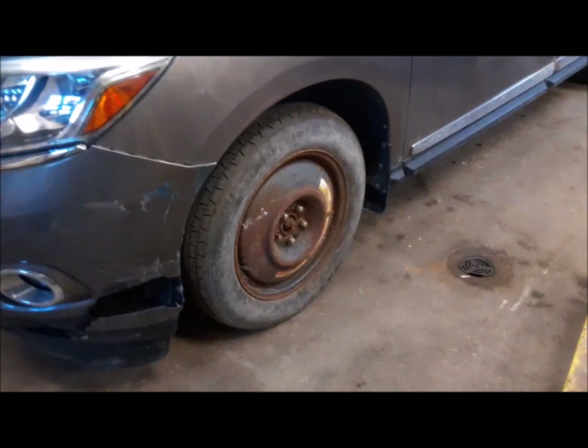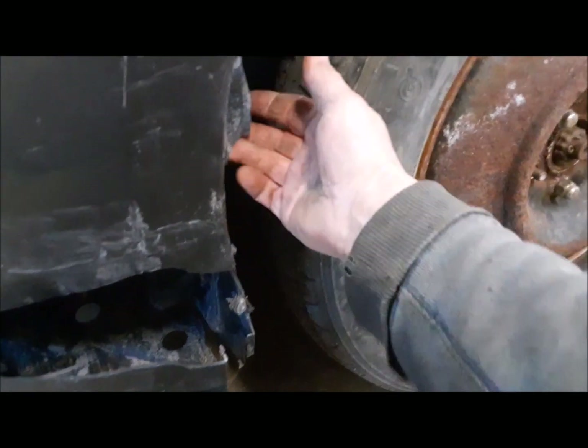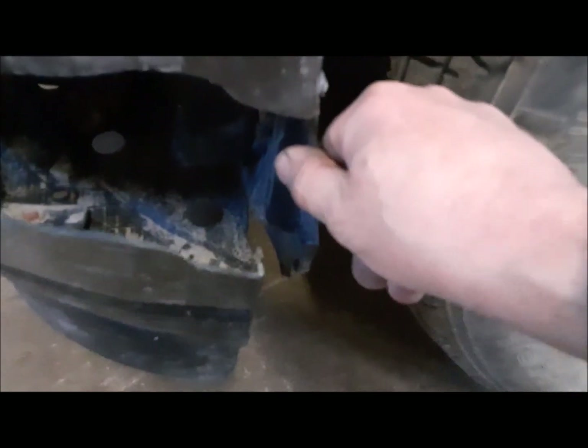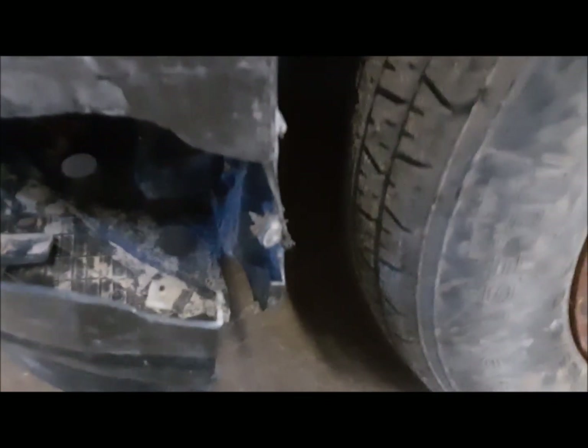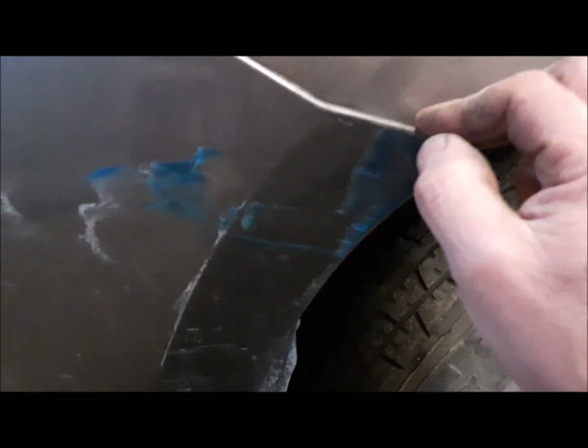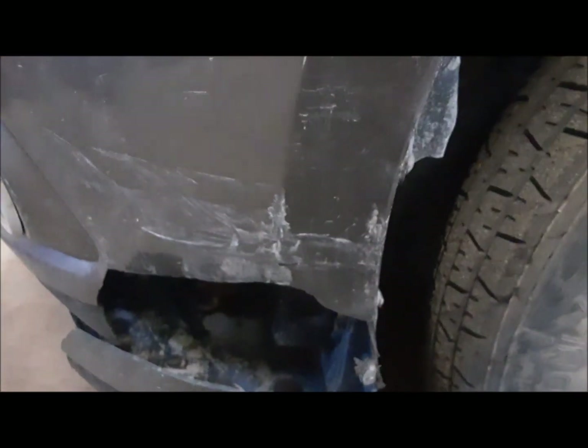They got the spare tire put on it and got it home, but the tire was rubbing against the plastic. I went up there and found there's an oil cooler that was bent back on its bracket, pushing all this plastic against the tire. So I'm going to get it up in the air, get the front wheels off, and see if I can pull this whole front bumper off.